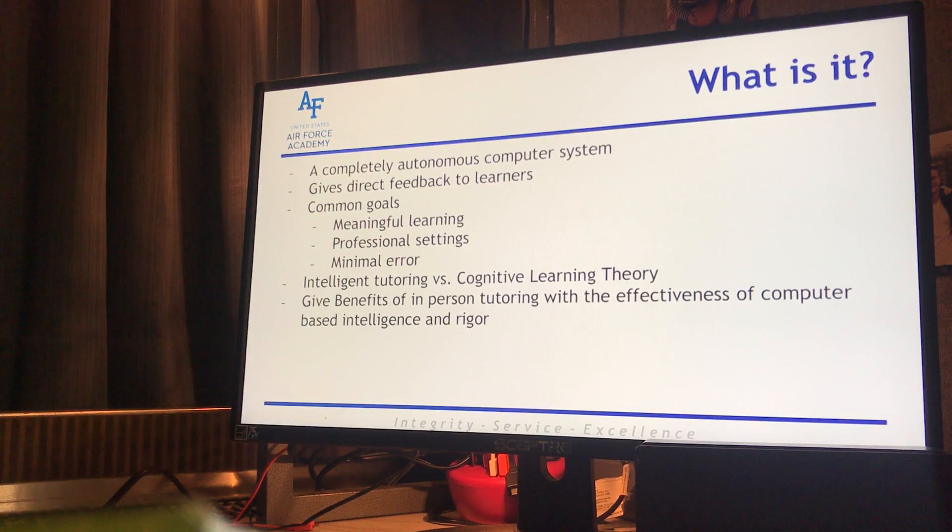Modern day ITSs try to replicate the role of a teacher or teaching assistant and they automate pedagogical functions such as problem generation, problem selection, and feedback generation. But given a current shift towards blended learning models with the COVID concerns, recent work on ITS has begun focusing on ways these systems can leverage the complementary strengths of human-led instruction from a teacher or peer when used in co-located classrooms or other social contexts.